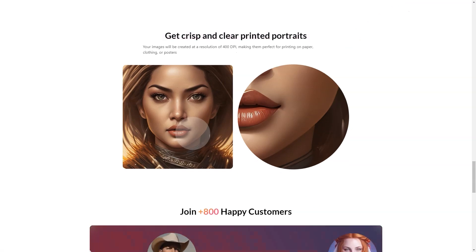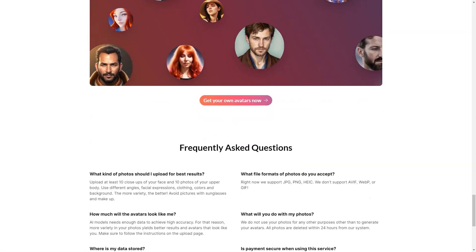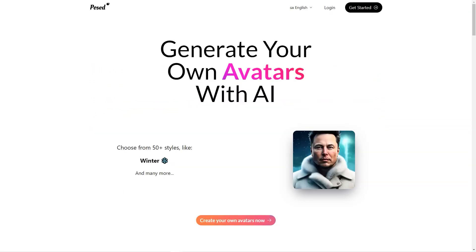In addition to the variety of styles available, Posed AI offers several customization options to make your avatar unique. You can adjust the hair color, eye color, skin tone, and more to create an avatar that truly represents you. And if you're unsure which style to choose, the platform has a feature allowing you to preview each style before making your final decision.